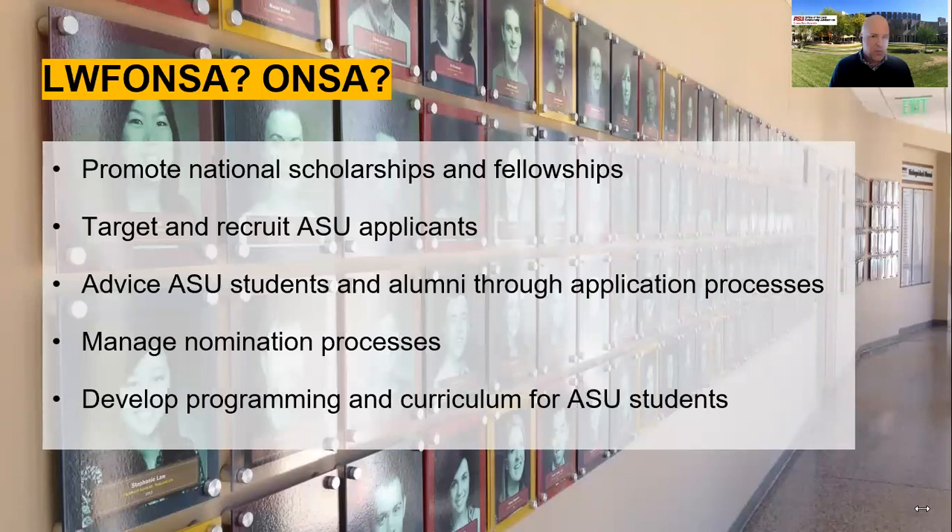Many awards, particularly the most prestigious, require you to be nominated by ASU before you can even be considered. Any process requiring nomination is managed by my office, working with faculty committees. We're trying to make sure we provide the best possible outcome for everyone involved — from faculty to the university, to you as the individual student, to the award sponsor. If you engage with our programming and individual advising and put in the effort, your application will be the best possible application you can write.